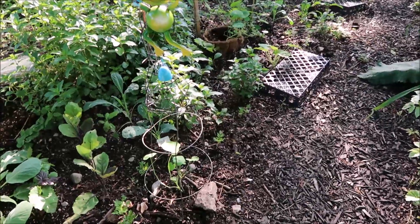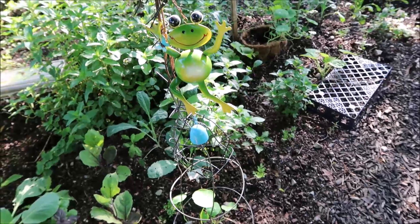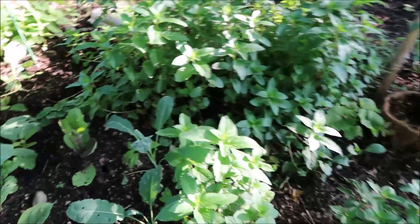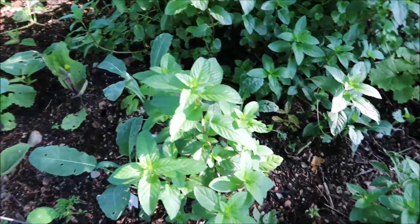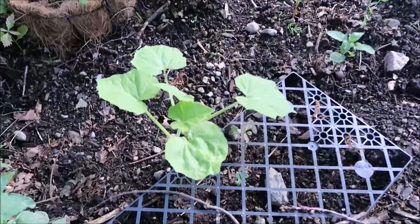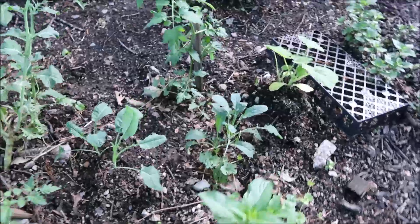Look what I designed here — it's a trellis, and this is for the nasturtiums. I'm hoping that the nasturtiums will just grow up, vine up, and have those beautiful flowers there. In the midst here, I also planted some kale, eggplants, and a couple of peppers. The peppers didn't fare too well. This is a squash — I think it's a summer squash or zucchini.